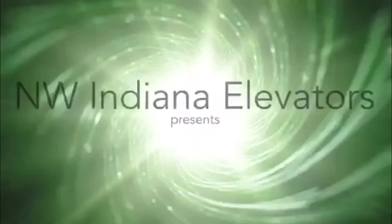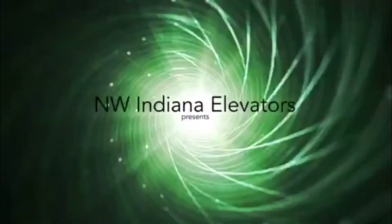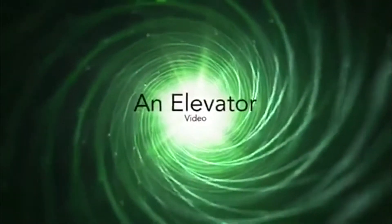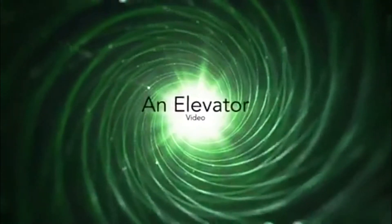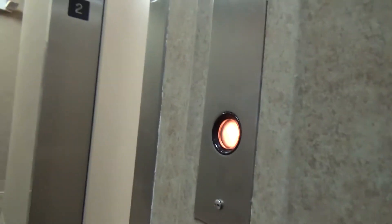All right, ready to go. Here we are at Station Square, Indianapolis, Indiana.